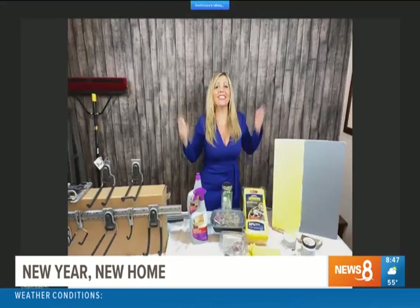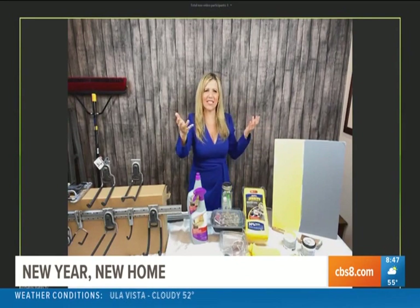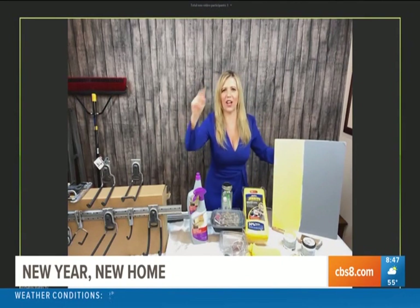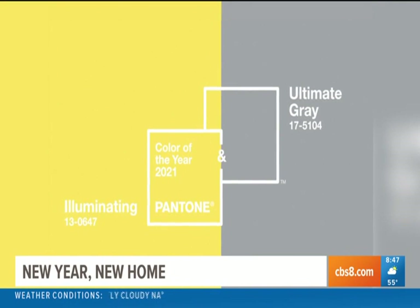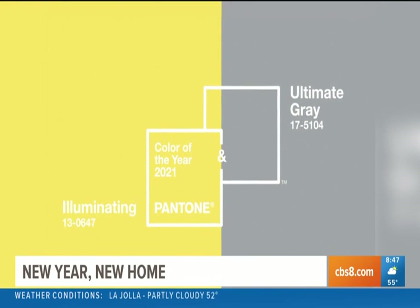If people are going to be painting, they want the hot color, the new trendy color. Pantone comes out with the color of the year — a little history: this started back in 2000, so they've been doing it for a while. It's interesting — there's only one other year where they chose two colors.